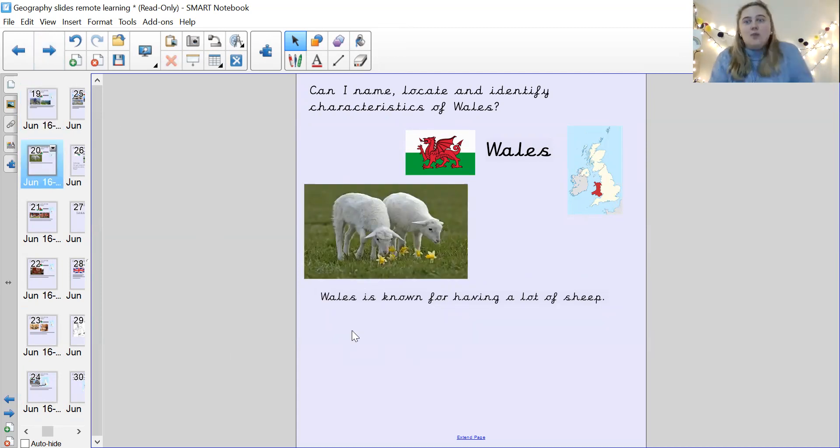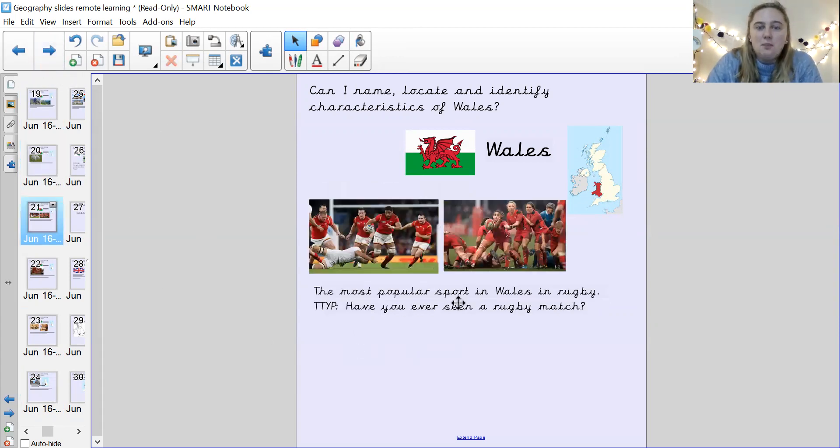Wales is known — quick! — for having lots of sheep. The most popular sport in Wales is rugby.